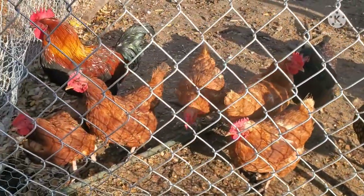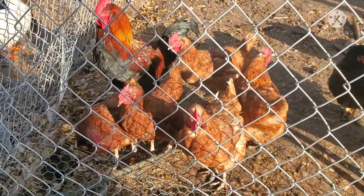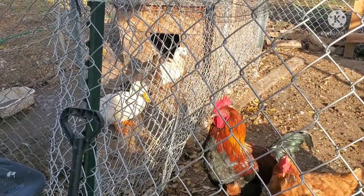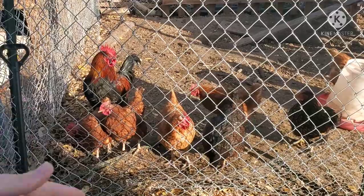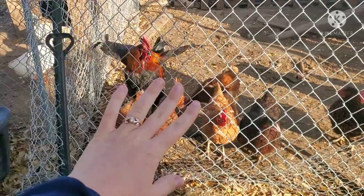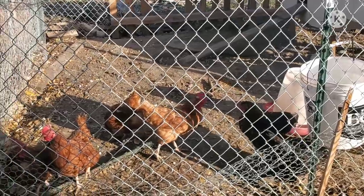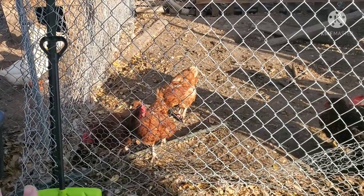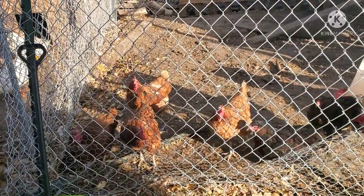I wormed all these guys and treated for lice because we had an infestation here about a month ago. I hadn't treated everybody, cleaned out the coop, and now these guys are starting to look a lot healthier. I kept wondering why their combs looked kind of pale to me. I actually lost one or two birds because I was inexperienced and didn't know what was happening. We've got that figured out now and everybody's combs are looking nice and bright, and they seem a lot happier and healthier.